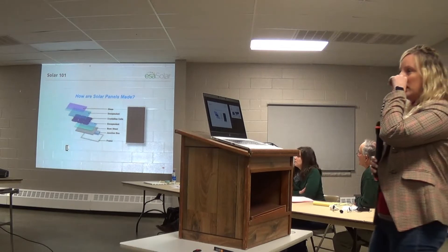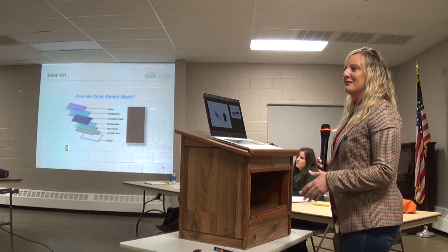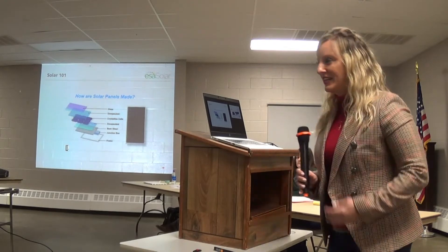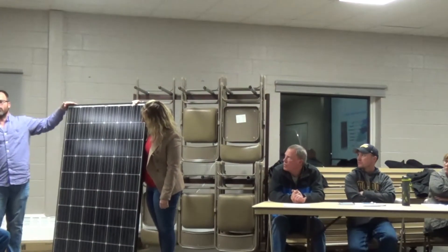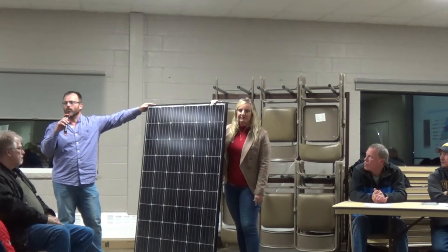We're going to talk a little bit about how solar panels are made, and the fact that these panels don't have cadmium telluride. We have a solar panel over there in the corner. Hi there, my name is Javier Latre. I have a little bit of an accent, so if you don't understand what I'm saying you can ask me. I don't mind, I will try my best.